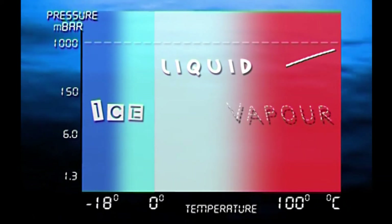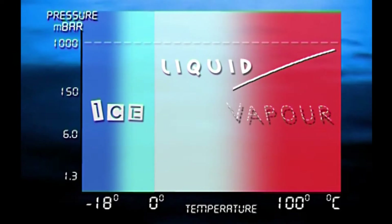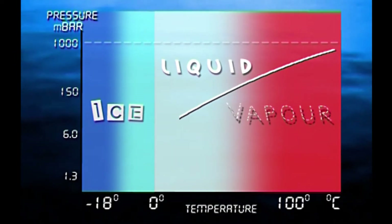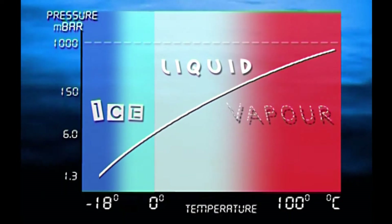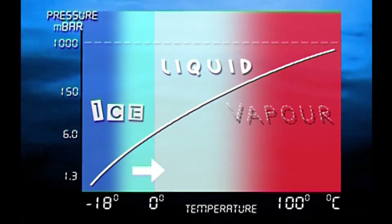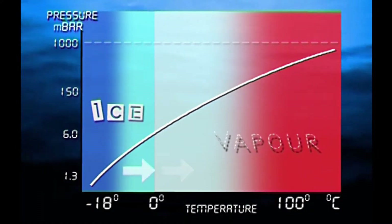As the pressure decreases, the temperature at which water changes from liquid to vapour also decreases. If you lower the pressure enough, water will become vapour at normal room temperature. And if you lower the pressure to less than 6 millibars, water won't stay in liquid form at all. Instead, it will change from ice to vapour, or vice versa, without ever being in liquid form.